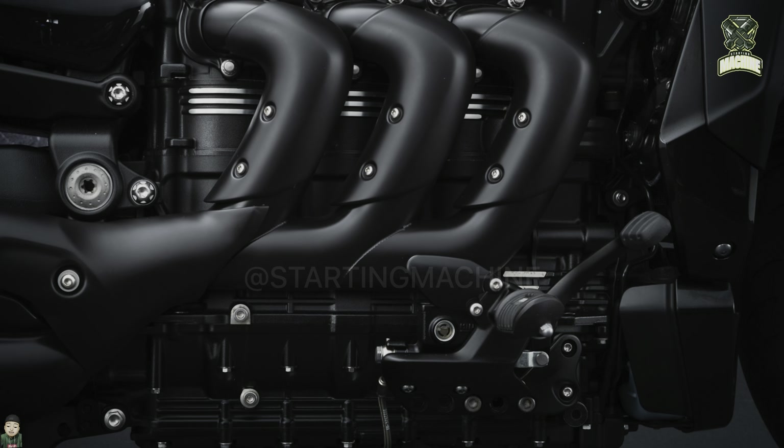This motorbike is equipped with a variety of sophisticated features, such as full LED lights, a TFT digital meter panel that can be changed in appearance, riding modes, traction control, and ABS anti-lock braking system, which has become standard equipment.